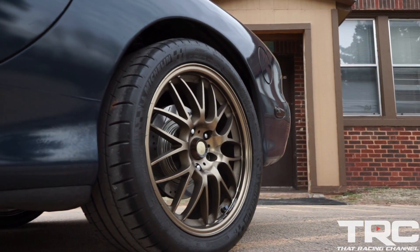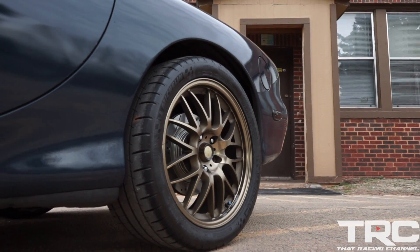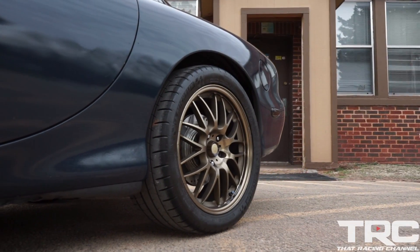That big turbo was too big in my opinion unless you're strictly drag racing. Driving it around on the street wasn't a lot of fun — it was extremely laggy. But on this 6870 Gen 2 it lights instantly. Makes power from 3,000 to 9,000 RPM. Just a great power band.